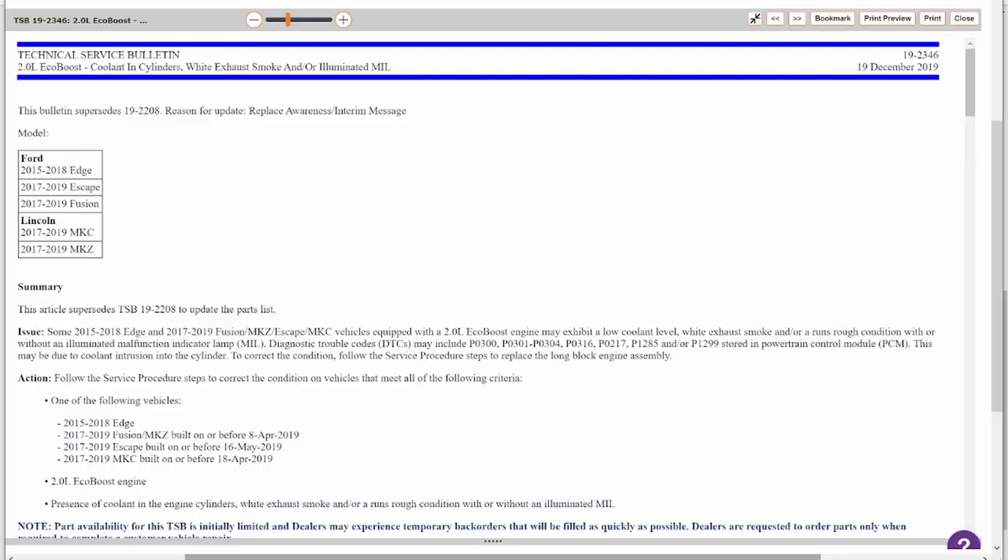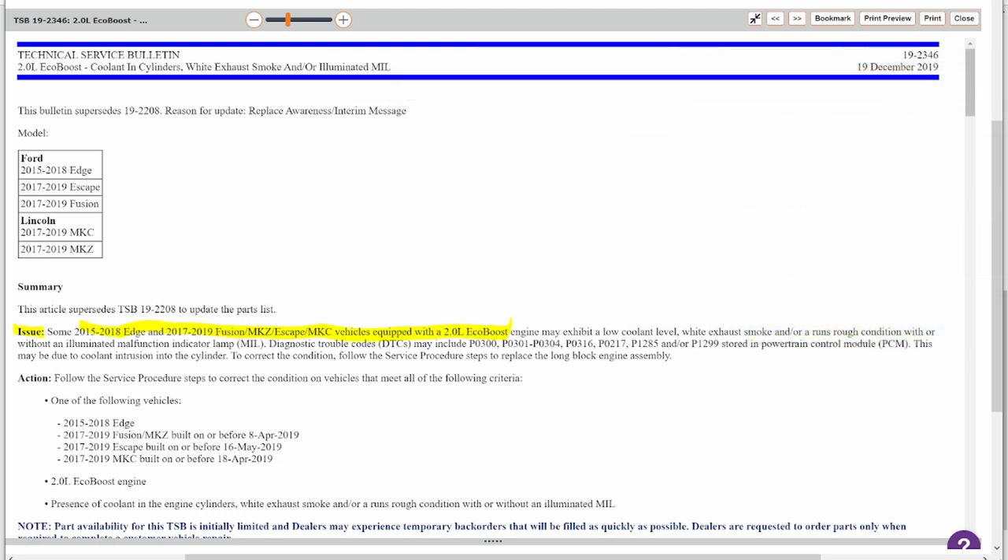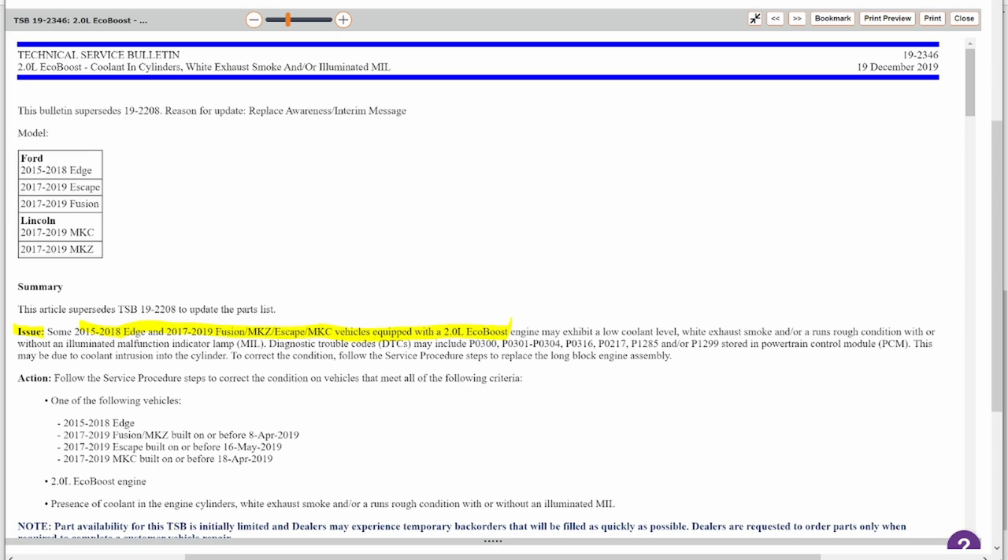Let me show you the TSB that Ford has put out. TSB stands for Technical Service Bulletin — a bulletin meant for professional shops to help diagnose and resolve common issues. This TSB covers some 2015 to 2018 Edge and 2017 to 2019 Fusion, MKZ, Escape, and MKC vehicles equipped with the 2L EcoBoost. It says the engine may exhibit low coolant level, white exhaust smoke, or run rough with or without the check engine light on. You may or may not have trouble codes — as in our case. This may be due to coolant intrusion in the cylinder, and to correct it, follow the service procedure to replace the long block engine assembly.